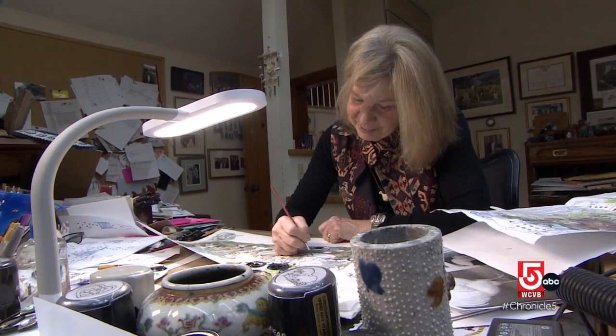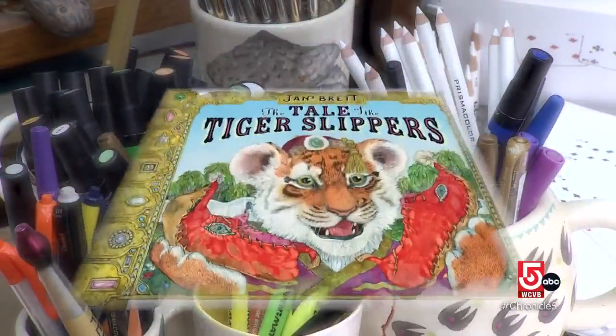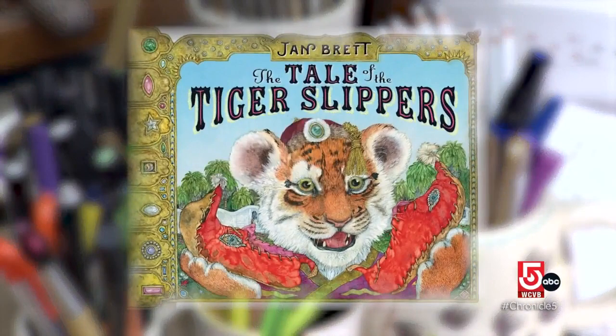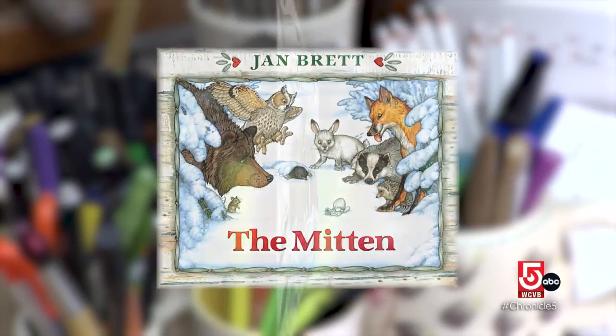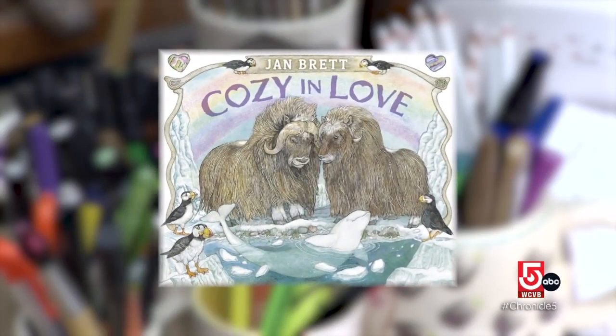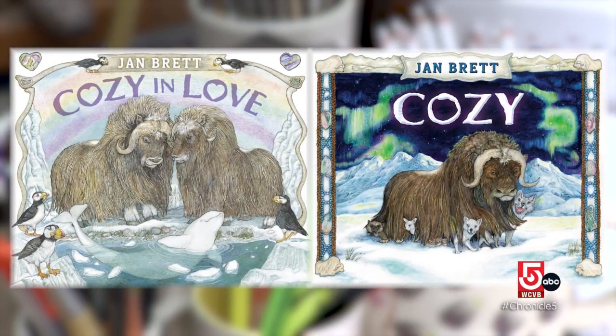The author and illustrator takes young readers around the world through her books — India in 'The Tale of the Tiger Slippers,' Japan in 'The Mermaid,' Ukraine in 'The Mitten.' And she's off to Alaska with 'Cozy in Love,' her second story featuring a friendly musk ox.